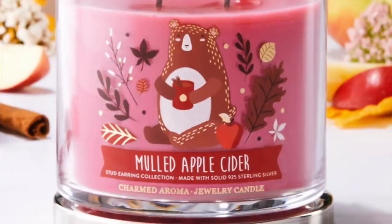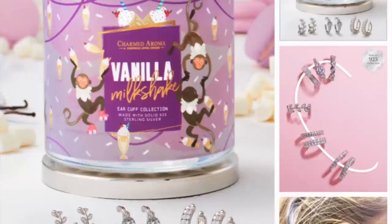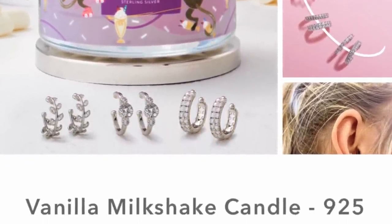You could also make up a gift hamper with these things in. I have no sense of smell, but my family have kindly told me these all smell gorgeous. I've got the mulled apple cider candle — look how cute it is and how current for this time of year, fab for the autumn. It comes with stud earrings made with solid 925 sterling silver. Beautiful lids with 'Charmed Aroma' on them, and it's a two-wick candle. Then there's a vanilla milkshake one with an ear cuff inside. If you want to check out their website, click the link in the description box.